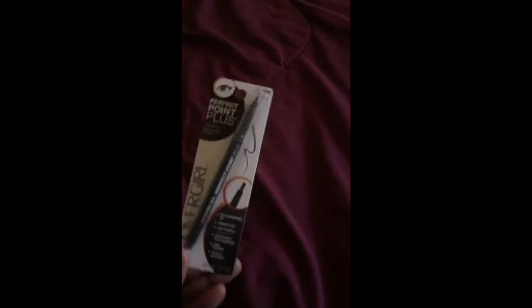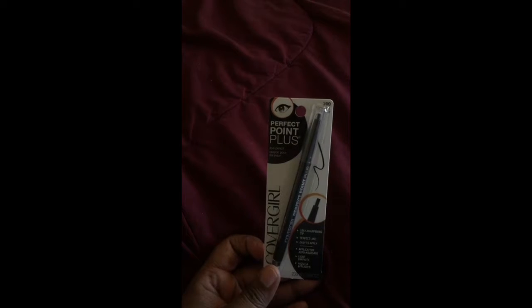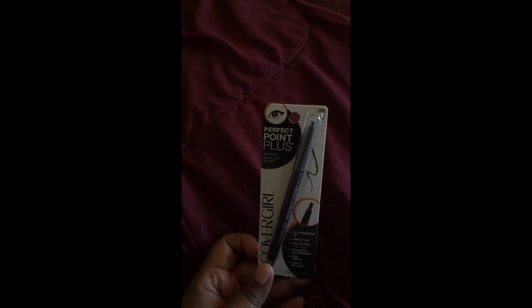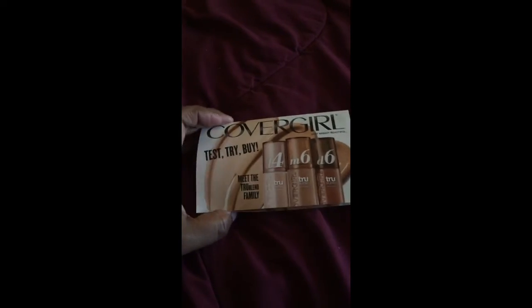I also received this CoverGirl Perfect Point Plus pencil — it's an eye pencil in black. I really can't wait to give that a try. I also got this CoverGirl sample with the different shades of foundation that they have.